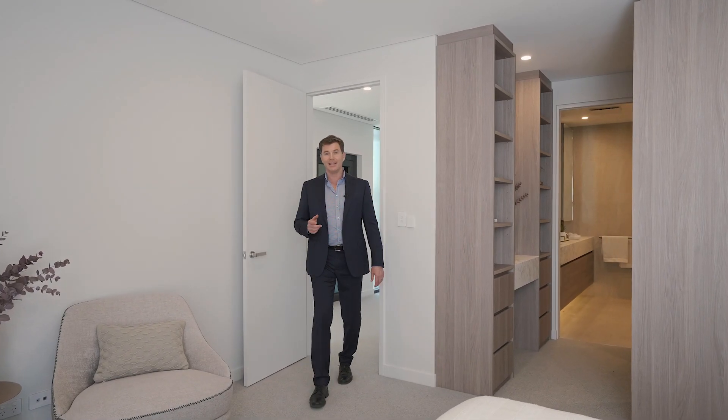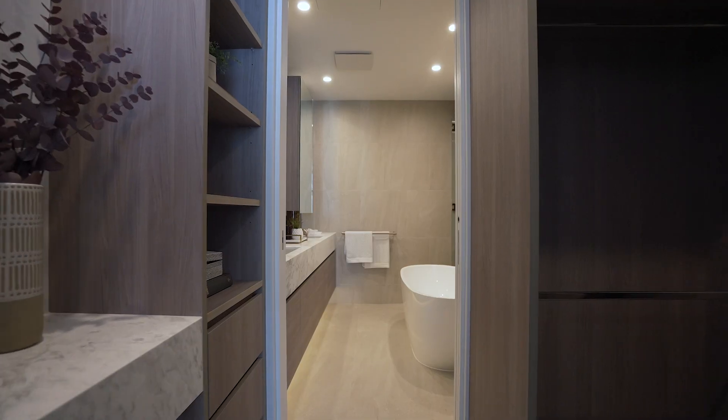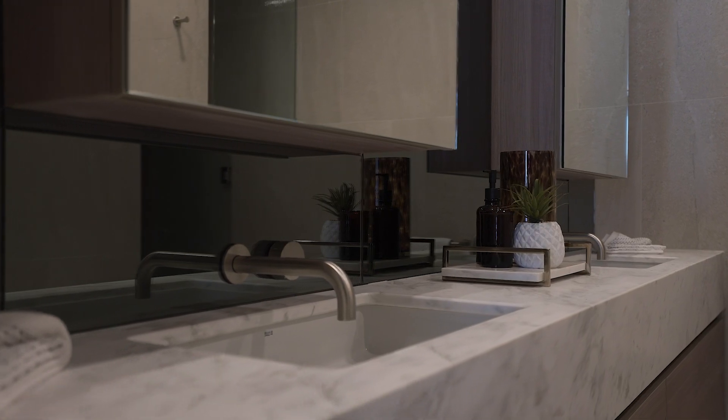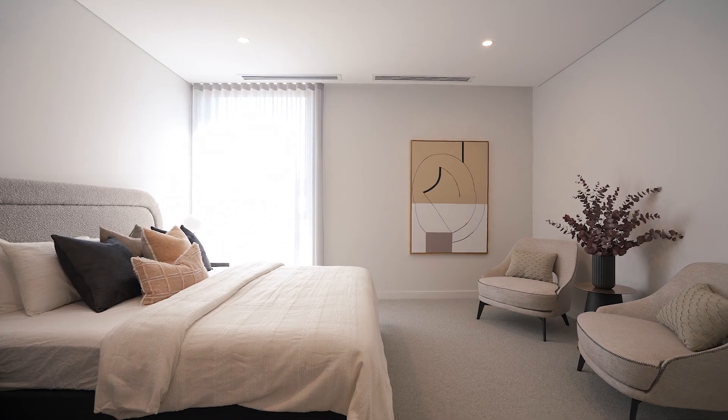Here we are in the top floor main bedroom suite. This is a big generous room with lots of natural light coming in through the window. We've also got a fantastic walk-in dressing room and a brilliant ensuite bathroom — twin vanities, bath, separate shower, toilet. It's a brilliant setup here and makes for a fantastic main bedroom suite.